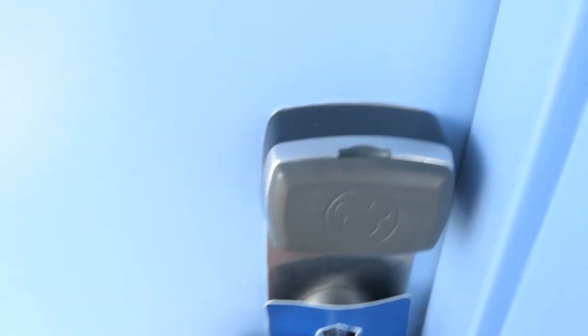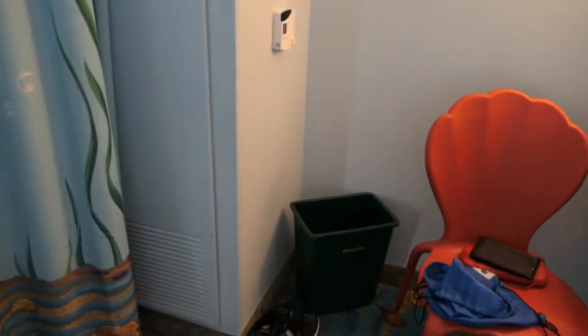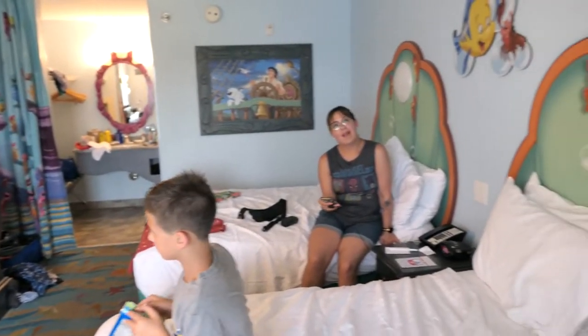Hey, you guys want to see the room? I'll show you what a regular room looks like. It's not all made up and everything, but at least we'll show you what it's like — a basic value resort room. It is much cooler in here, which is nice. You can see we've got the themed Little Mermaid curtains and the carpet has a little bit of mermaid too. This is the room with everything in it, including us people.